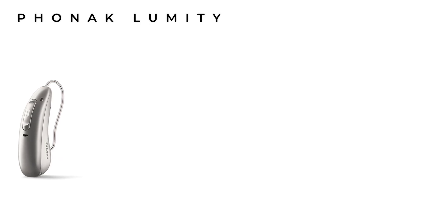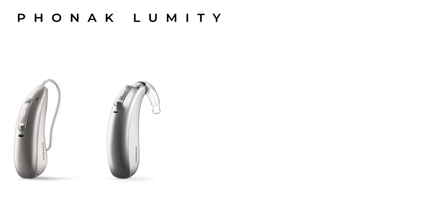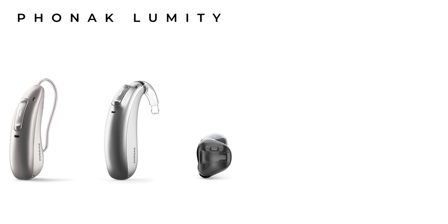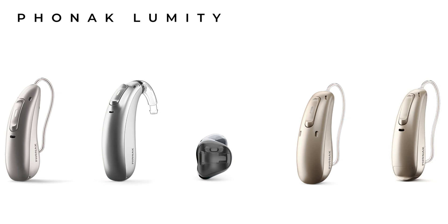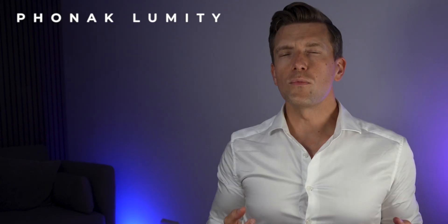Phonak released the Phonak Paradise hearing aid family in the summer of 2020 and have gradually added to the portfolio with their various styles: the standard Audeo receiver-in-canal hearing aids, the Naida behind-the-ear hearing aids, their Virto in-the-ear hearing aids, and more recently the Audeo Life waterproof hearing aid, and finally the Audeo Fit — Phonak's health monitoring hearing aid. What more could they possibly have for us?